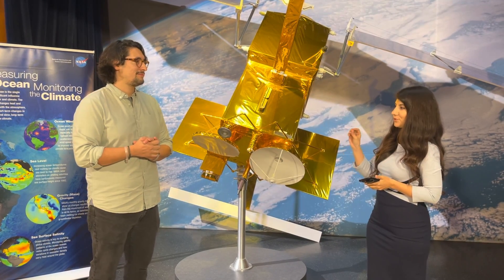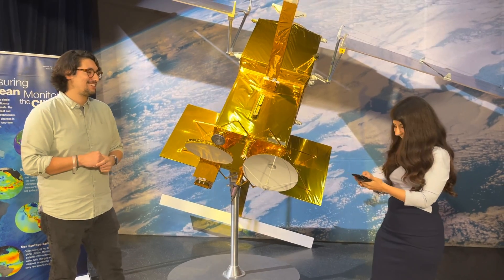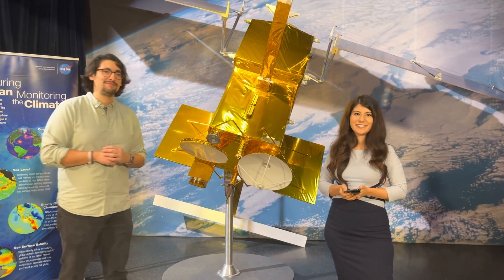SWOT is scheduled to launch no earlier than November 2022 — it's getting real close. For more information on SWOT, you can visit swot.jpl.nasa.gov. Thanks for watching, and thanks again, Chris. Thank you.